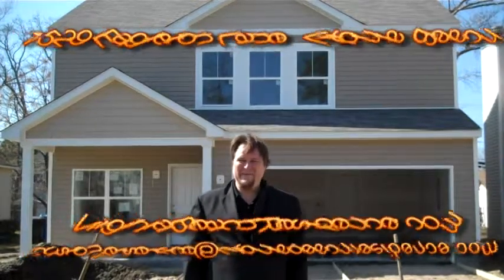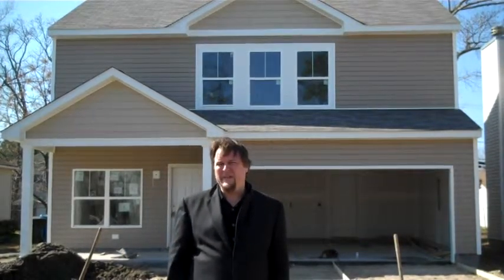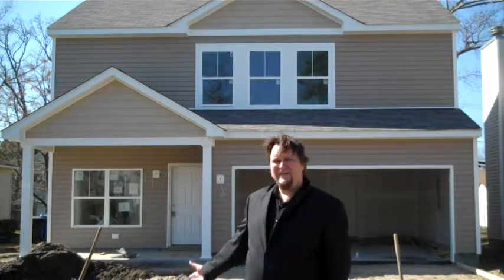Here in the Bayside neighborhood, this is Tom Taylor with Virginia Beach Residence. I'm here in the Princess Anne High School District on Eagleton Lane in Virginia Beach. We've got a really nice brand new home for you — we're still building it, it's under construction.